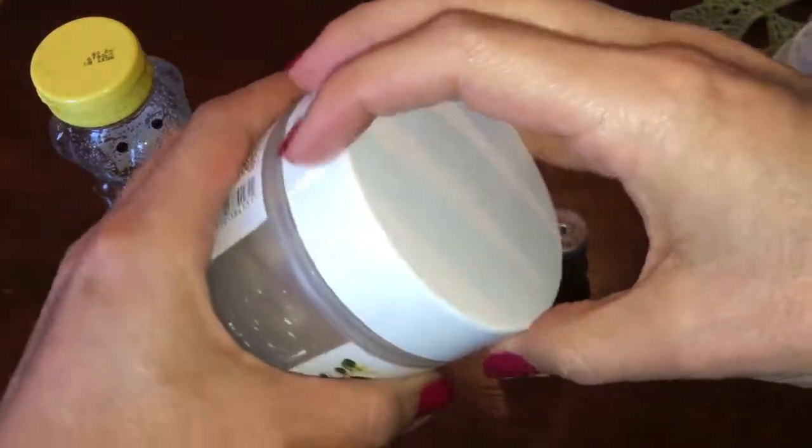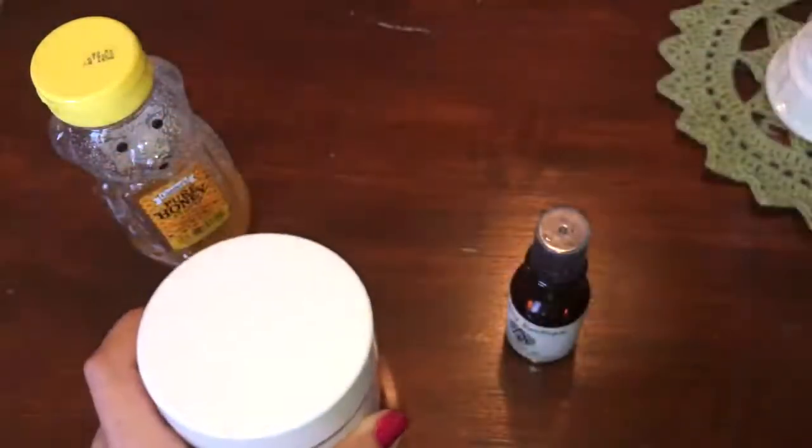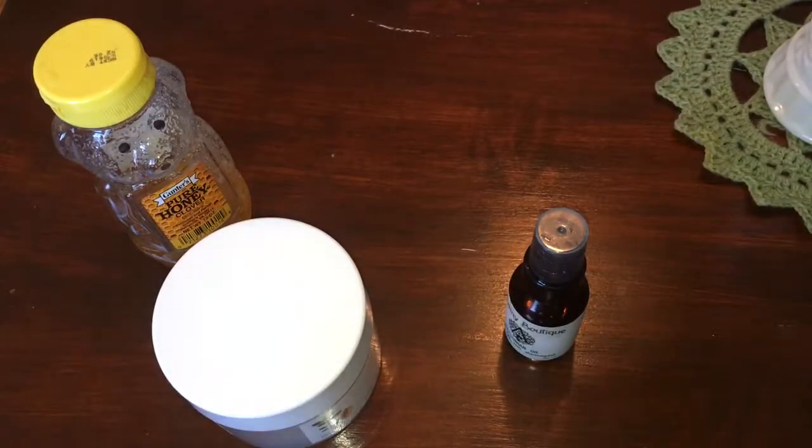You can also make your own homemade deep conditioning treatment by taking any conditioner that you like and adding honey and aloe to it to make it more moisturizing.